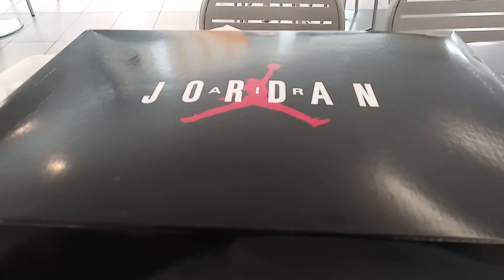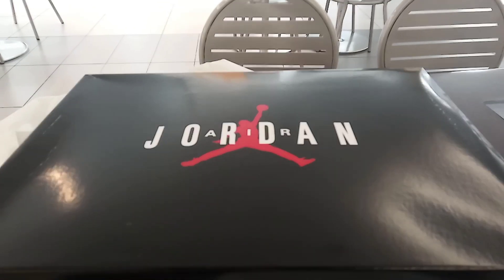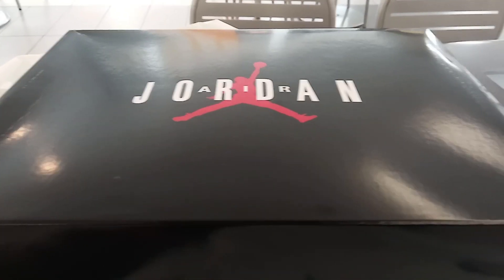Hey, what's going on? You know who it is, you know what it is. Alright you guys, coming with the shoe review. Just got a little pickup from Sheiks.